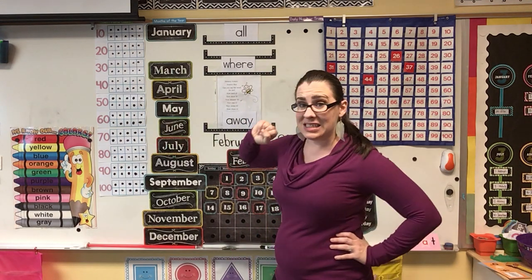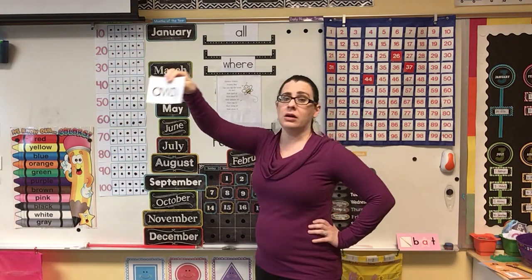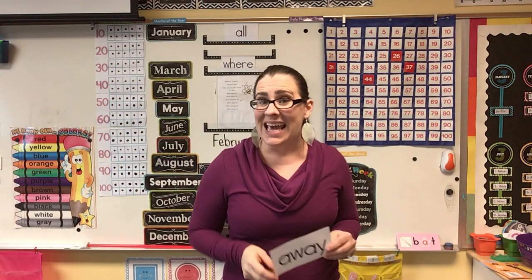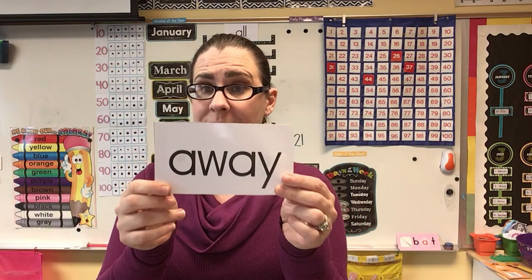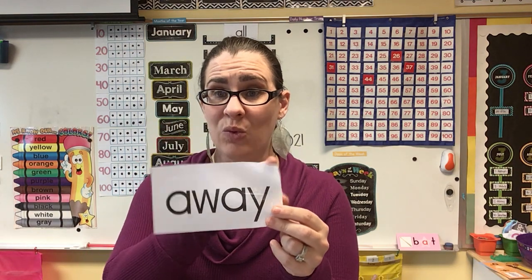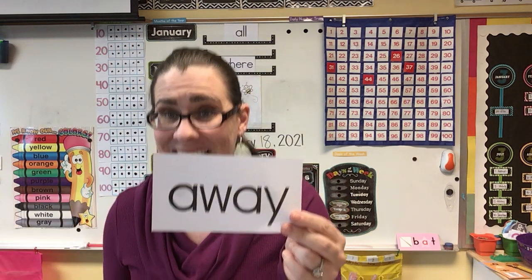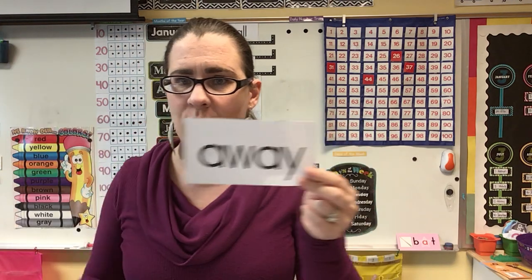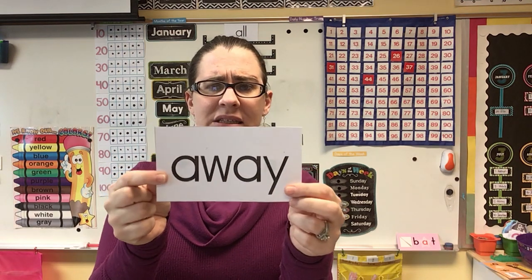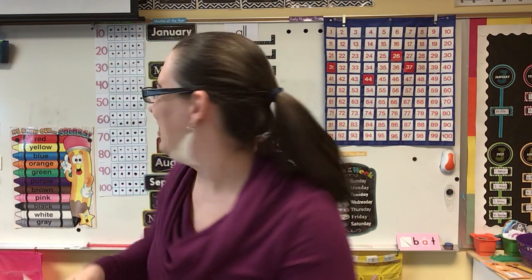We've got three words this week. We've already talked about the word 'all' and the word 'where.' Today we are going to learn about the word 'away.' Hickety-pickety-bumblebee, can you read the word for me? Away. Now spell it: A-W-A-Y. Whisper it — away. Clap it — away. Shout it — away. Cheer it — away. Awesome job! Can you think of a sentence using this word? How about: put your toys away.